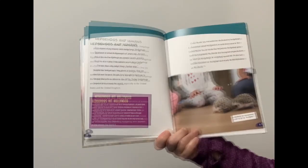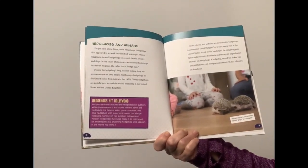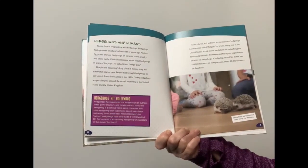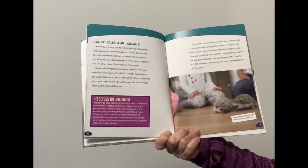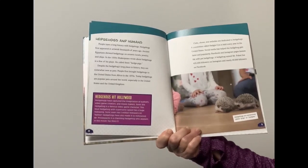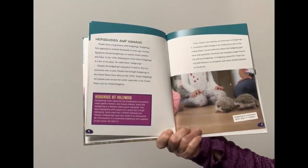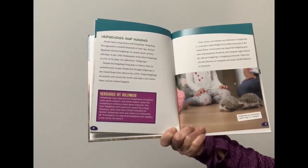Hedgehogs and humans. People have a long history with hedgehogs. Hedgehogs first appeared in artwork thousands of years ago. Ancient Egyptians showed hedgehogs on ceramic bowls, jewelry, and ships. In the 1500s, Shakespeare wrote about hedgehogs in a few of his plays. He called them hedge pigs. Despite the hedgehog's long place in history, they are somewhat new as pets. People first brought hedgehogs to the United States from Africa in the 1970s.